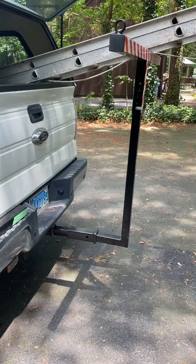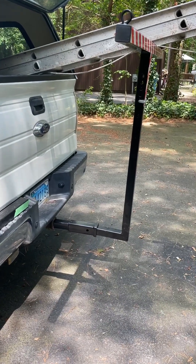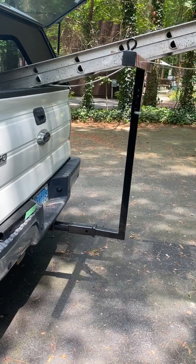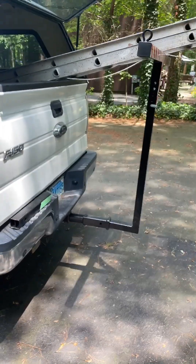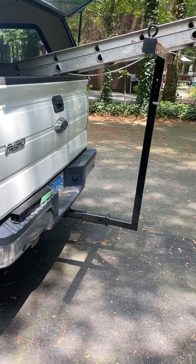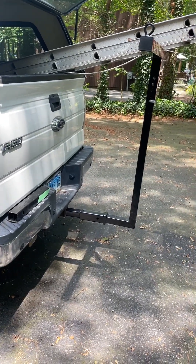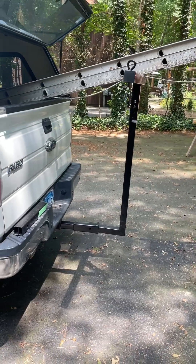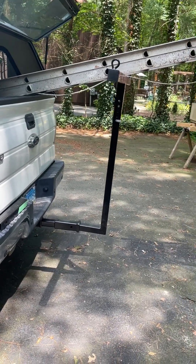You always worry about somebody rear-ending you when it's down like that. I hope this gives you guys some ideas of what I did. This may be helpful, especially if you have a short bed truck with either the six-foot or the five-and-a-half-foot bed. Having an extender like this for hauling longer lumber and things may come in handy.